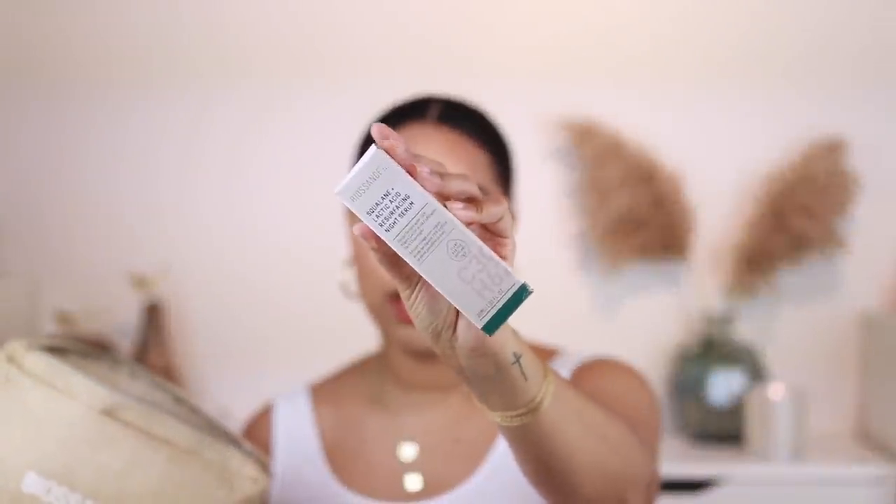The newer products in the pouch were the moisturizer, serums, and an eye cream. This is the lactic acid resurfacing night serum — I already took it out of the box because I started using it two nights ago and I really like it. If you're looking for something that will exfoliate your skin and improve texture without being super abrasive, this is a great product. You will feel a little tingling when you first apply it, but it subsides quite fast.